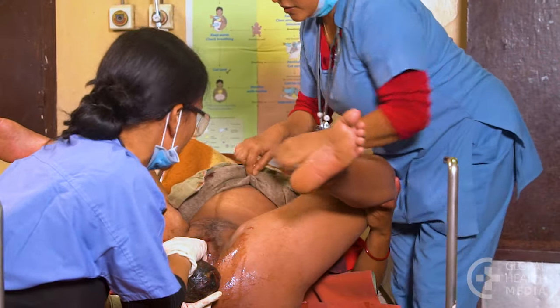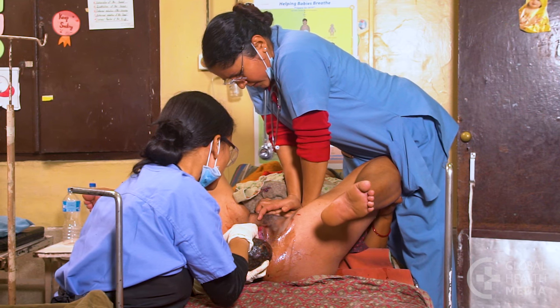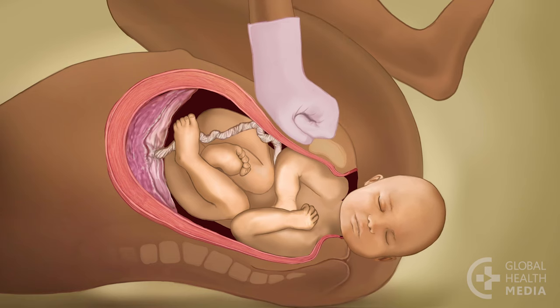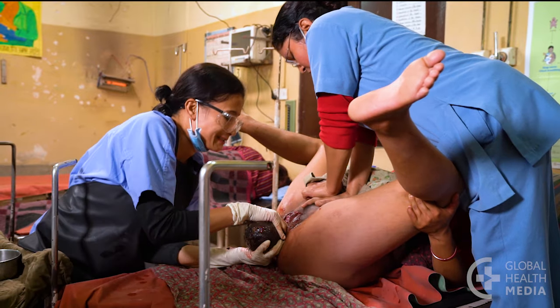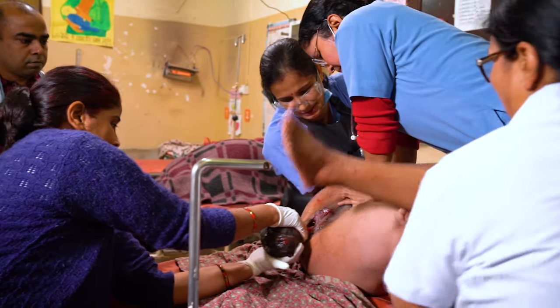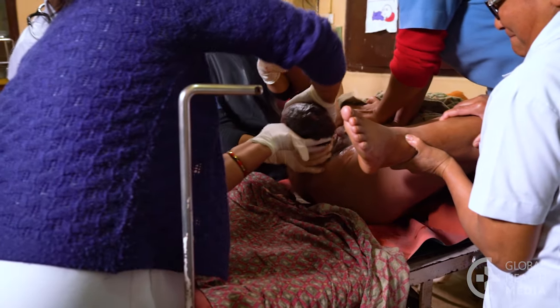Next, add suprapubic pressure. Your helper presses down hard just above the woman's pubic bone. This can release the baby's shoulder from behind the pubic bone. Press the baby's head down towards the woman's bottom. When the top shoulder comes, move the head up to deliver the bottom shoulder.